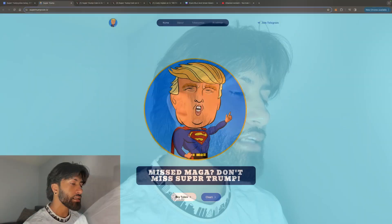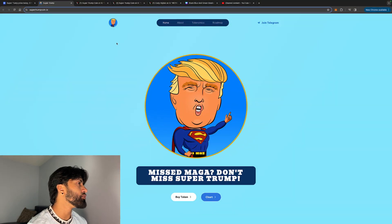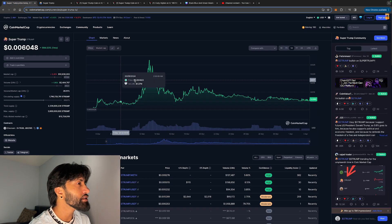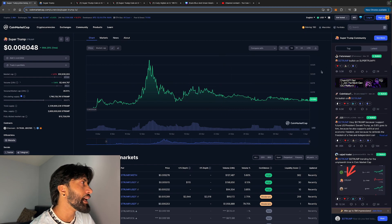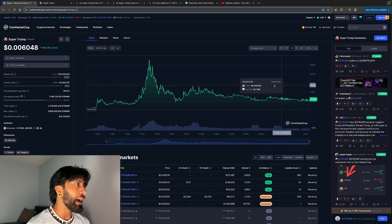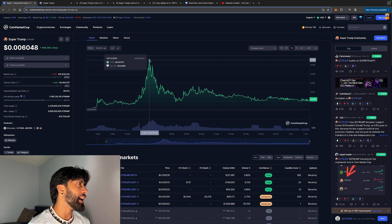With that being said, let's hop right into the charts guys. This is the coin — look at how beautiful Mr. Trump looks right here. Let's hop into the charts. This coin in the last month is up almost a thousand percent, which is a 10x. Absolutely ripped it — it was up even higher.